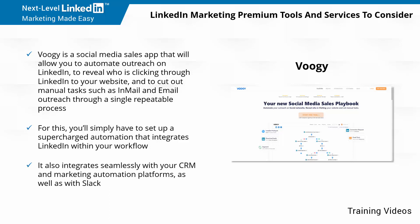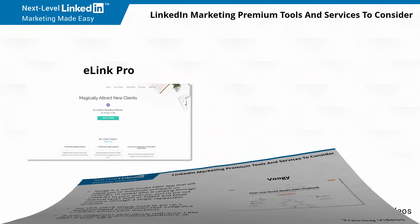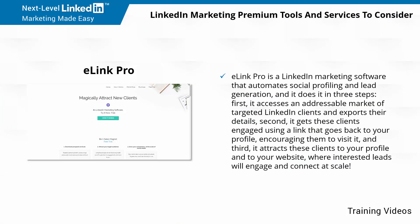Voogie also integrates seamlessly with your CRM and marketing automation platforms, as well as with Slack. e-Link Pro is a LinkedIn marketing software that automates social profiling and lead generation, and it does it in three steps. First, it accesses an addressable market of targeted LinkedIn clients and exports their details. Second, it gets these clients engaged using a link that goes back to your profile, encouraging them to visit it. And third, it attracts these clients to your profile and your website, where interested leads will engage and connect at scale.